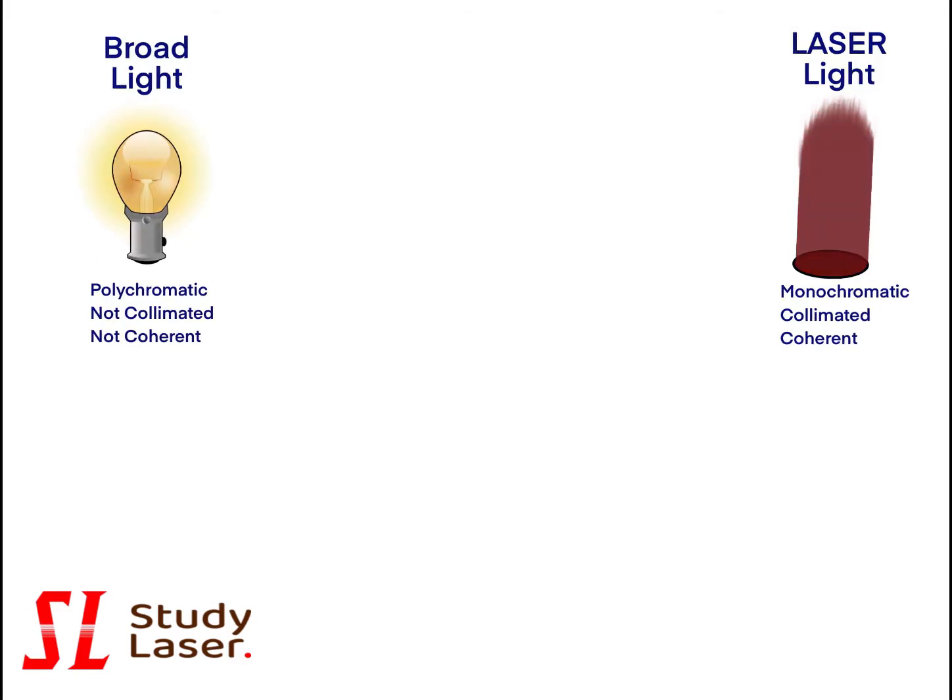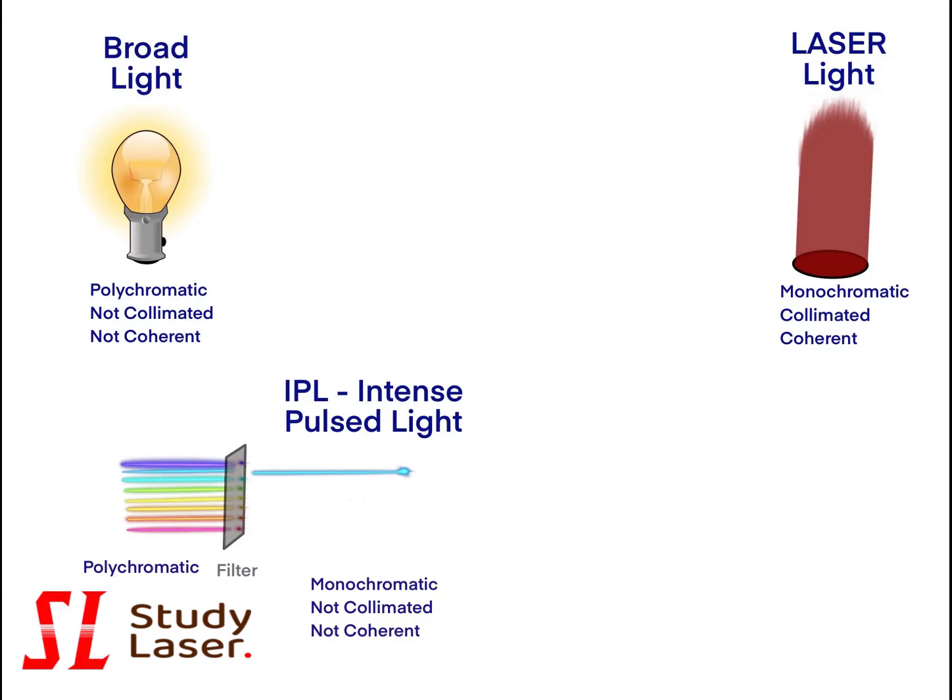What does it mean? Broad light is polychromatic — it means the whole visible spectrum is present. Photons emitted can be of various energy levels and all the colors are present. To become monochromatic, a filter can be added, for example. It is the case with an IPL machine, or intense pulse light. The filter selects specifically a wavelength and the selected photons will all have the same energy level, representing the same color. It becomes monochromatic.